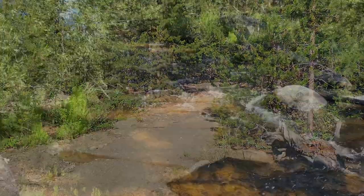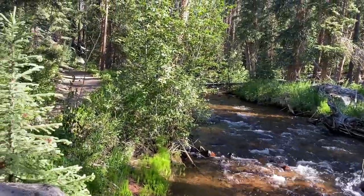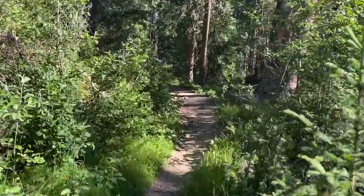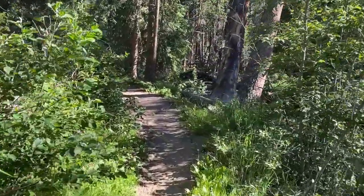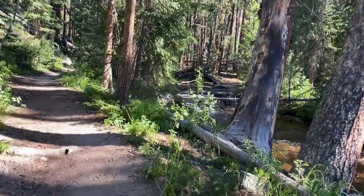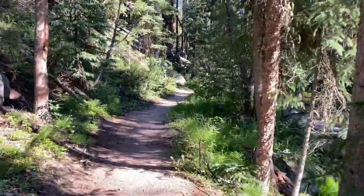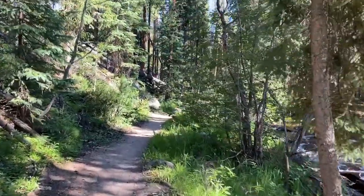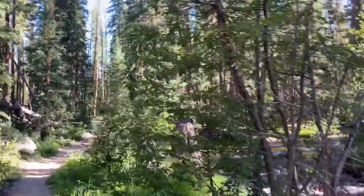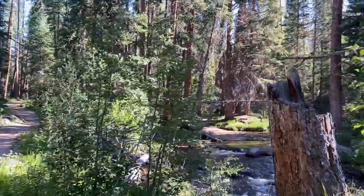Off on the trail we go. This is Tonahutu Creek, which I'm going to spend probably the next four and a half to five miles just walking alongside. If you can hear the way I'm breathing, I have not gone very far — but the starting elevation was about 8,500 feet, so this Mississippi boy is getting used to it.